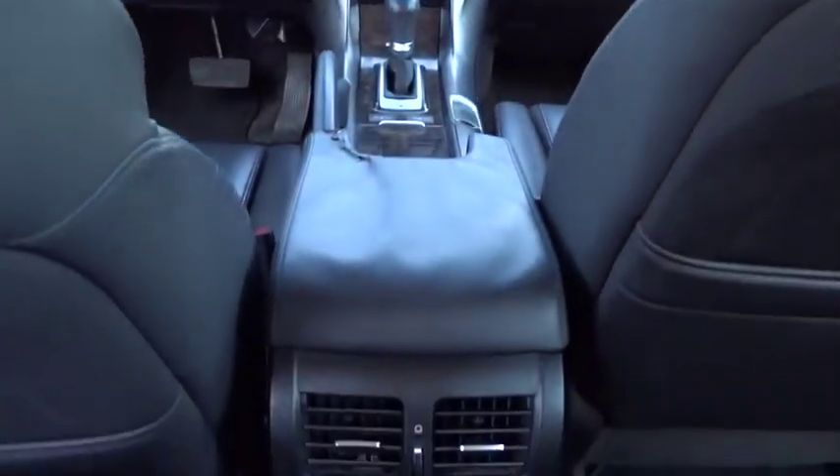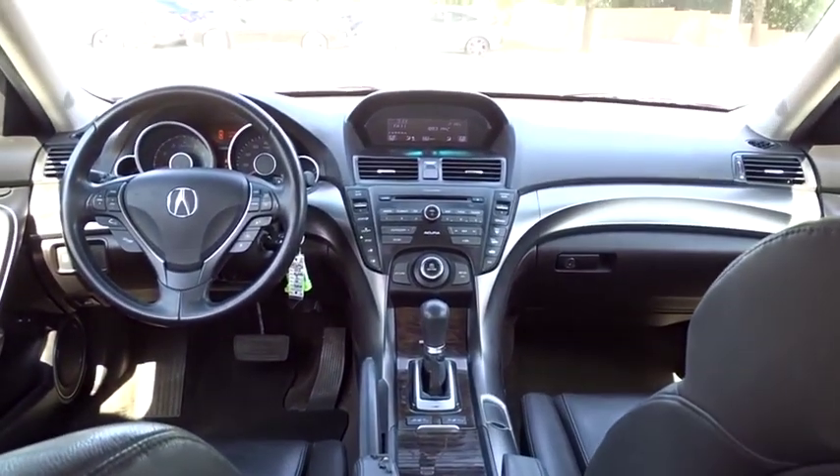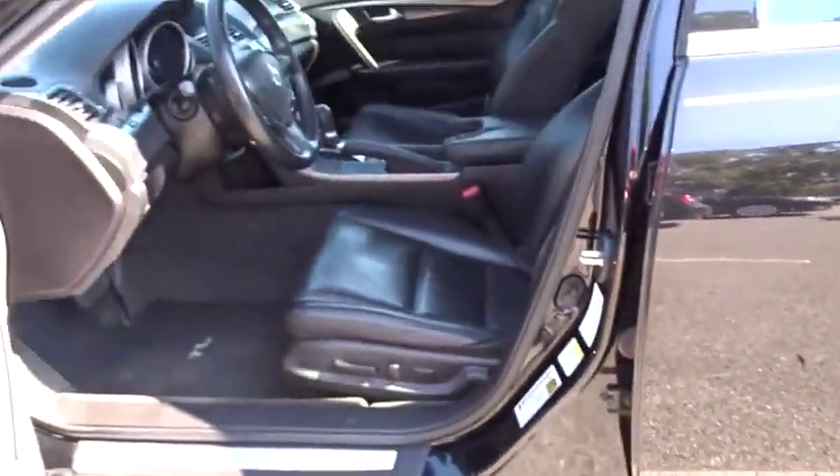Leather-wrapped steering wheel, power steering, automatic transmission, adjustable steering wheel, front wheel drive, auto-dimming rear view mirror, aluminum wheels, floor mats, cruise control, four-wheel disc brakes. This beauty is sure to make you the talk of the neighborhood.